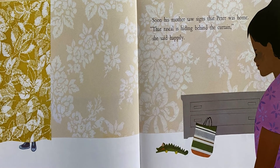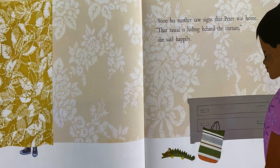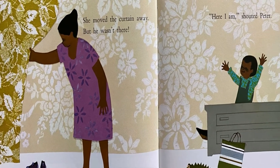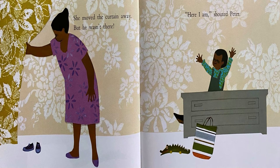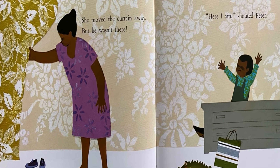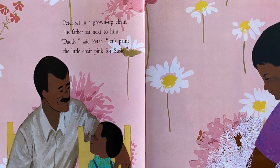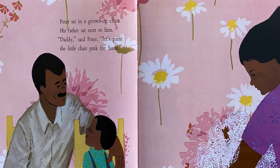Soon his mother saw signs that Peter was home. That rascal is hiding behind the curtain, she said happily. She moved the curtain away, but he wasn't there. Here I am! shouted Peter. Peter sat in a grown-up chair and his father sat next to him. Daddy, said Peter, let's paint the little chair pink for Susie.